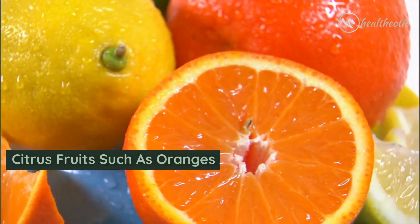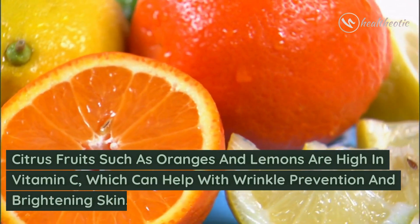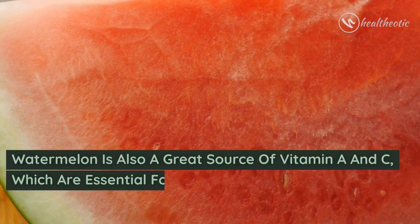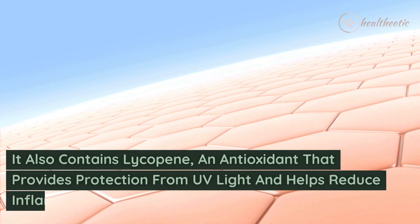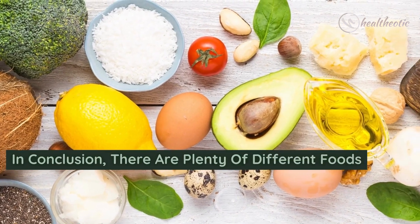Finally, let's talk about some fruits that can help your skin look better. Citrus fruits such as oranges and lemons are high in vitamin C, which can help with wrinkle prevention and brightening skin. Watermelon is also a great source of vitamins A and C, which are essential for skin health. It also contains lycopene, an antioxidant that provides protection from UV light and helps reduce inflammation.